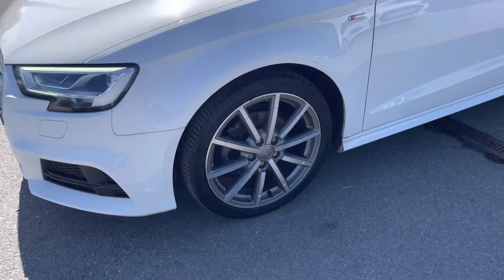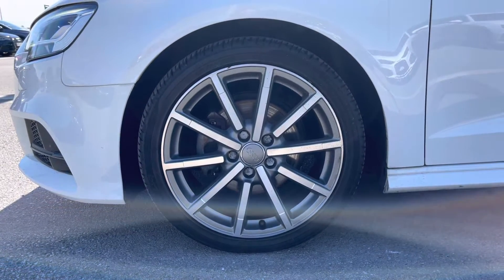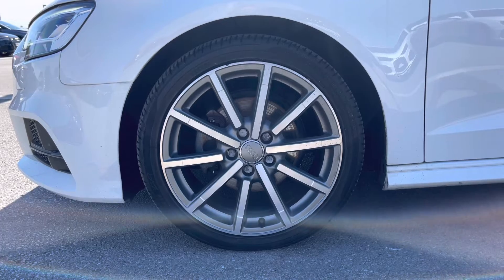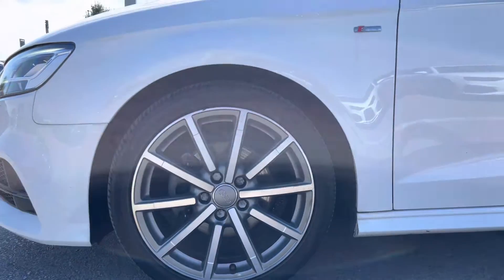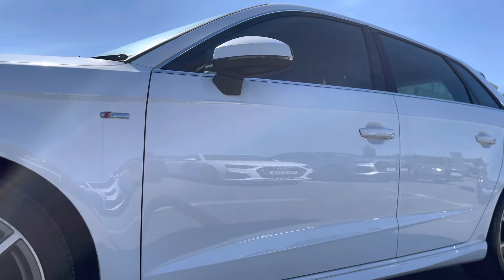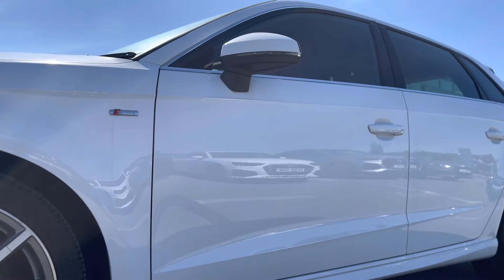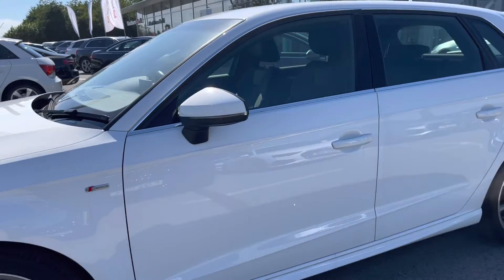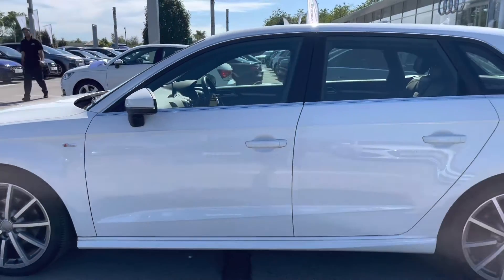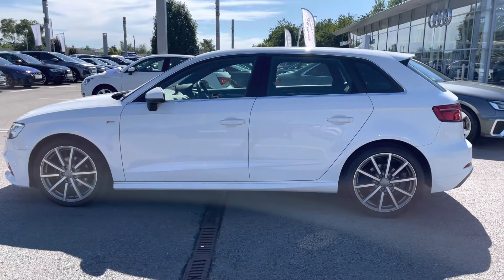Coming round to the side of the car, we have the 18-inch 5-power low-spoke design diamond-cut finish alloy wheels, which really pull this car apart from others on the road and contrast really nicely against the white paint. The door mirrors are also electrically adjustable and heated with integrated LED side indicators — the heated option is really handy for those winter months as it means you don't have to defrost them yourself on cold mornings.